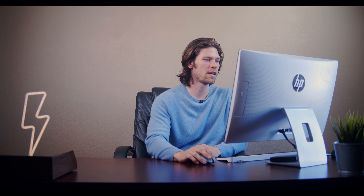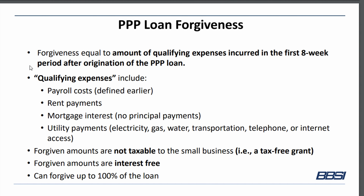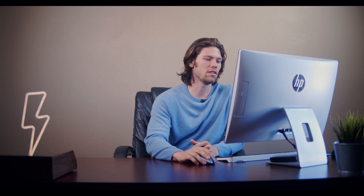So onto the loan forgiveness. Forgiveness is equal to the amount of qualifying expenses incurred in the first eight-week period after the origination of the PPP loan. The qualifying expenses include payroll expenses, rent and mortgage expenses, and utilities. The forgiven amounts are not taxable — this is a question I keep getting asked. If you get $10,000, you won't have to pay two or three thousand dollars in tax on this. And the forgiven amount is interest free. 100% of that loan can be potentially forgiven.